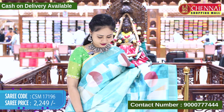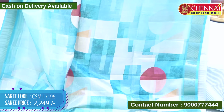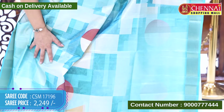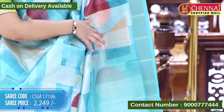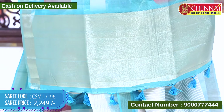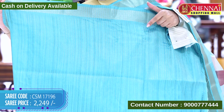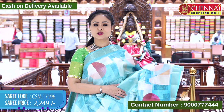The next saree is in beautiful sky blue color. It features geometrical designs with square shapes, lines, and round and square prints. The border has gold-zari weaving lines. The top border is the same design, and the pallu has gold-zari weaving along with tassels. The blouse is self with lines matching the saree border. Cost 2249 rupees.